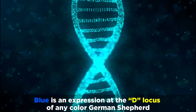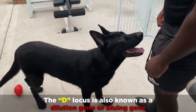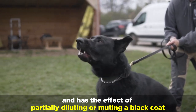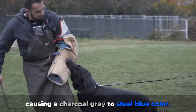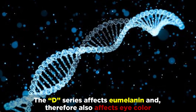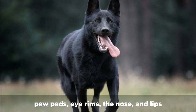Blue is an expression at the D locus of any color German Shepherd. The D locus is also known as a dilution gene, or bluing gene, and has the effect of partially diluting or muting a black coat, causing a charcoal gray to steel blue color. The D series affects eumelanin, and therefore also affects eye color, paw pads, eye rims, the nose, and lips.